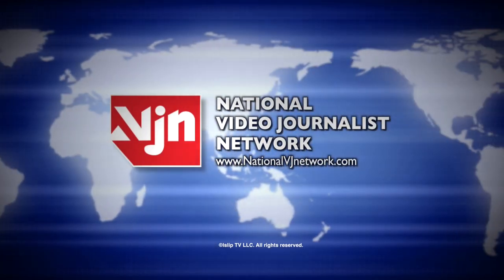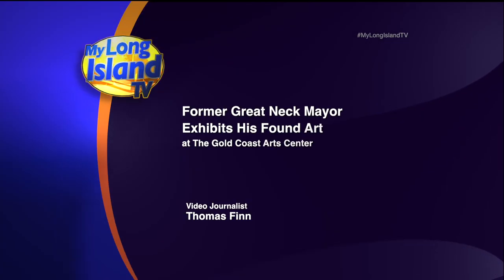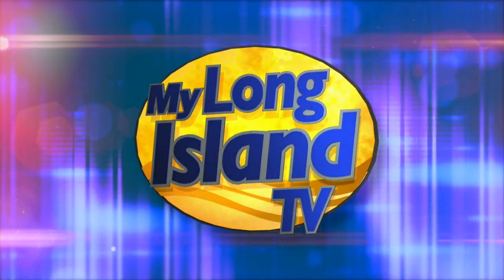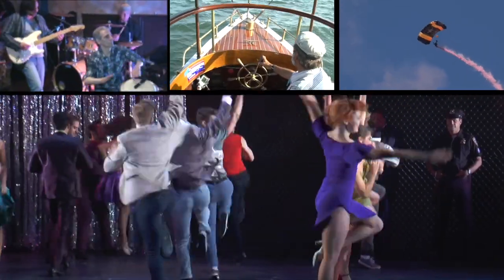This is the National Video Journalist Network. Welcome to My Long Island TV. From Manhasset to Montauk, we've traveled our communities to bring you the following events. I'm your host, Waldo Cabrera. My Long Island TV starts now.